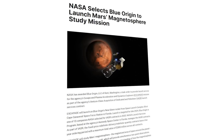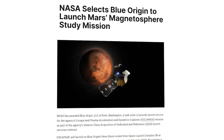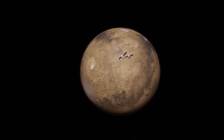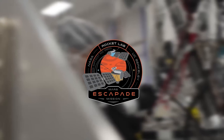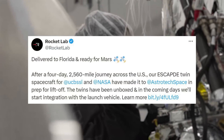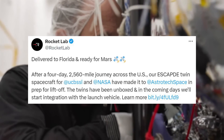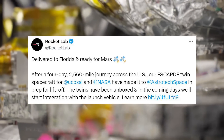Back in early 2023, NASA selected Blue Origin to launch the ESCAPADE — or Escape and Plasma Acceleration and Dynamics Explorers — mission. In summary, it's a mission to Mars that intends to orbit two spacecraft meant to study the planet's magnetosphere. On August 16th, Rocket Lab shipped the two spacecraft and they finally arrived. They tweeted: 'Delivered to Florida and ready for Mars. After a four-day, 2,560-mile journey across the U.S., our ESCAPADE twin spacecraft for UCB SSL and NASA have made it to Astro Tech Space and are prepped for liftoff.'